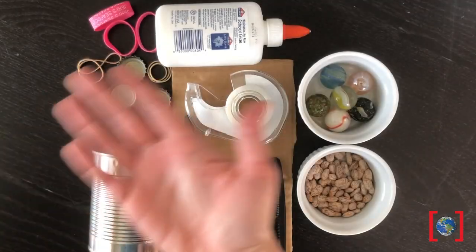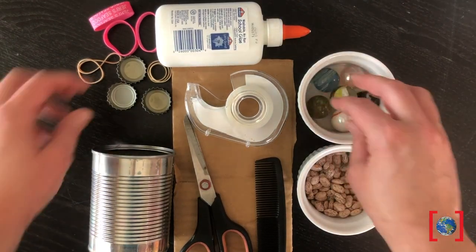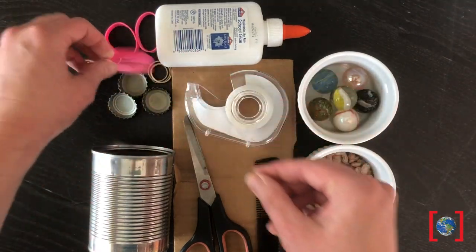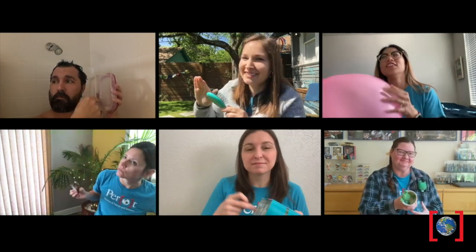Too rainy to go out and look for frogs? Gather random items from your junk drawer, recycling, maybe even a few craft supplies. Use these to design an instrument that sounds like a frog call — maybe one that we learned about today. Here's my design. I think it kind of sounds like a cricket frog. Some of the other educators from the Perot Museum joined in the fun. Check out our first jam session. I think I'll call our band Jesse and the Ribbiters. I guess no Grammys in our future, but the instruments were fun to make. I challenge you to make your own frog call using items around your house.